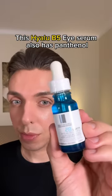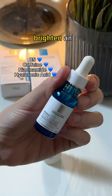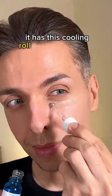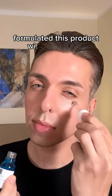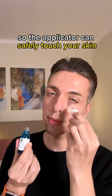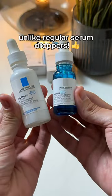This Hyalur B5 ice serum also has panthenol, but with added ingredients to instantly reduce puffy eyes, brighten and plump up the eye area. It has this cooling rolling ball applicator that feels amazing, and don't worry — La Roche-Posay formulated this product with this in mind, so the applicator can safely touch your skin and go back into the bottle, unlike regular serum droppers.